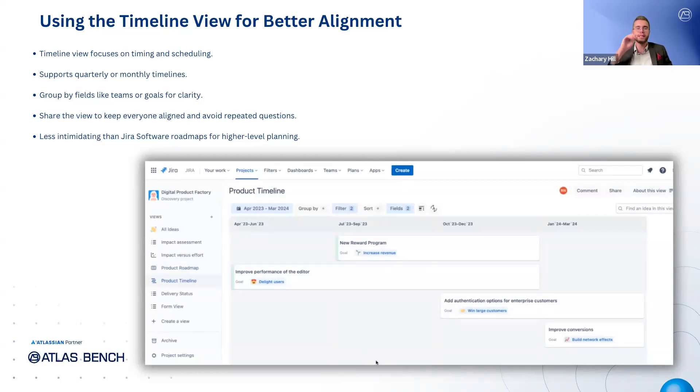The timeline view is highly customizable and currently supports either quarterly or monthly timelines. You can also group the timeline by other fields depending on what's most important — for example, you could group by teams to show who is working on what, or group by goals to show how each piece of work aligns with your larger objectives. You can share this view across the business so everyone stays aligned without needing to ping you constantly. This view is much higher level and less intimidating than sharing a detailed timeline or roadmap from Jira software, making it easier for broader teams to digest.